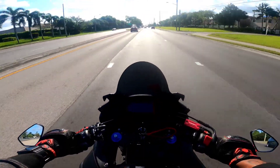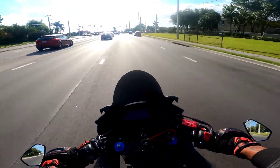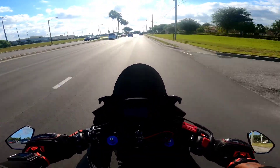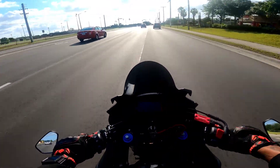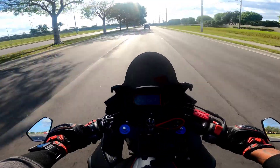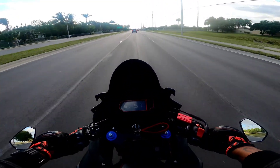I got the new bike registered through a tag agency because my DMV's next appointment was like two months out — I couldn't do that. Got it taken care of, so I get my plate on Tuesday. Once I get my plate I'll be able to venture out of the neighborhood, but it's all good for now.